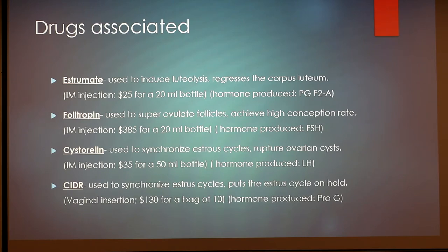Cysterelin is used to synchronize estrous cycles and rupture ovarian cysts. You'll notice that 'estrous' is spelled O-U-S, which refers to the overall cattle cycle, compared to 'estrus' spelled U-S, which is the actual 18-hour window when the animal is primed for conception. Cysterelin is also an intramuscular injection, $35 for a 50-milliliter bottle. The hormone produced is LH, which is luteinizing hormone.